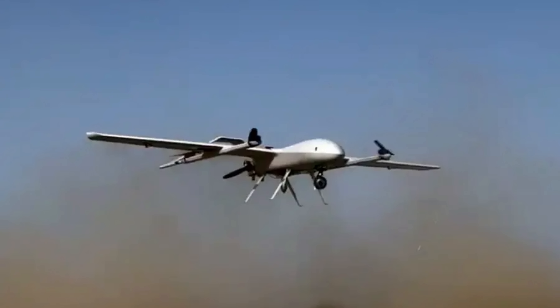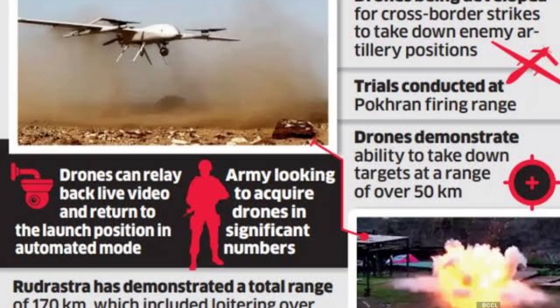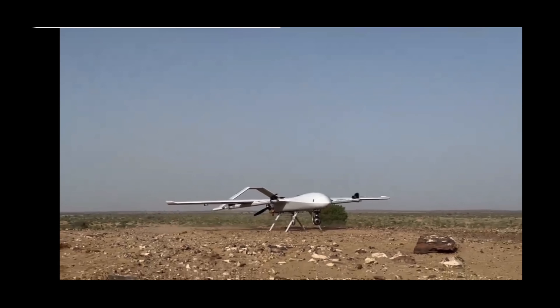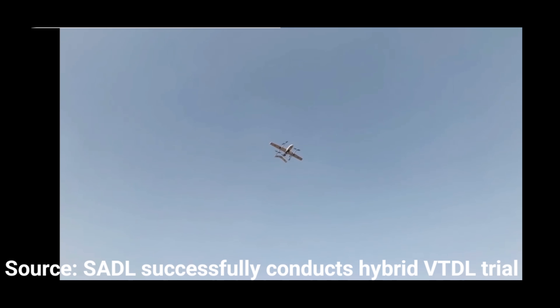Rudrashtra — India's game-changing loitering munition. India's Rudrashtra can take off vertically, hover silently, lock onto a moving target, and strike with precision. Compared to America's Switchblade drones, Rudrashtra is reusable, launchable without a runway, and more terrain-adapted. It gives the Indian Army a significant tactical advantage.